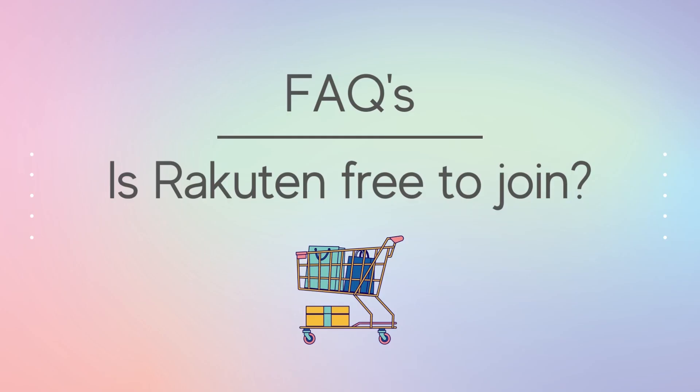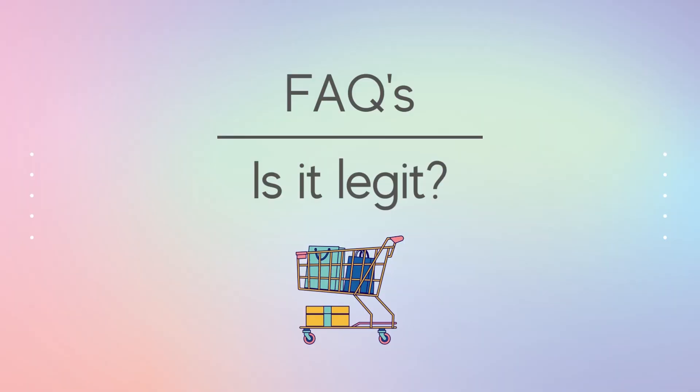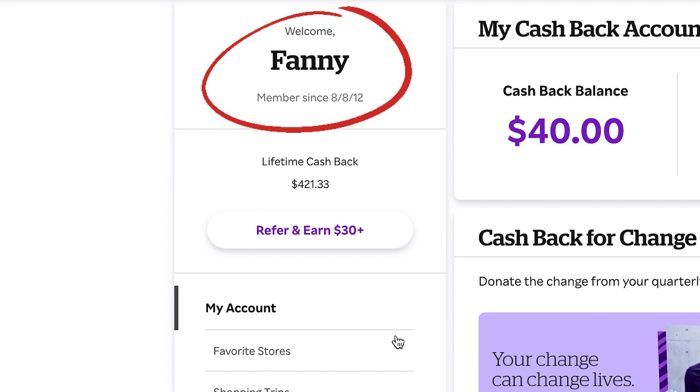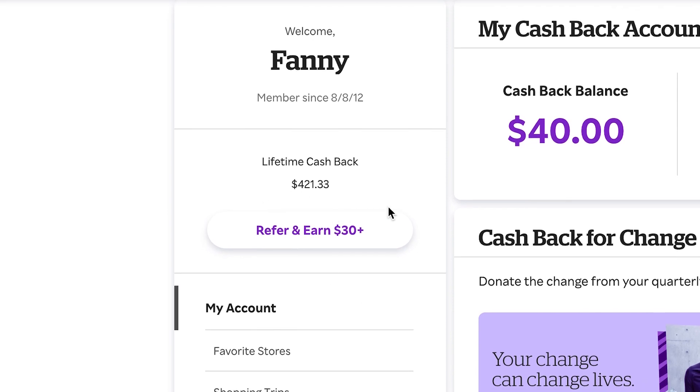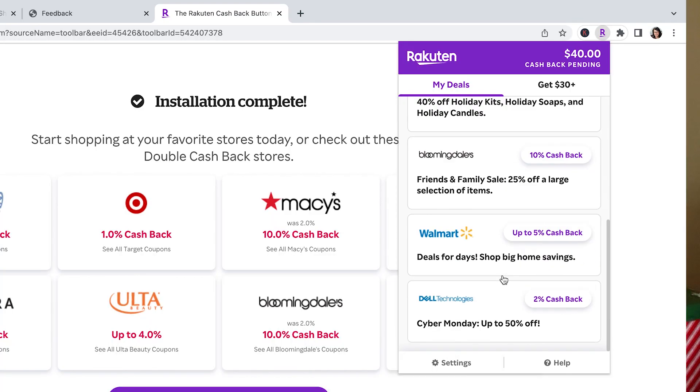Let me answer your questions. Is it free to join? Yes, it is. How does it work? Rakuten earns a commission when you make a purchase through their links, and they share their commission with you. Is it legit? Yes, it is. I know because I've been using them for 10 years — back then they were called Ebates. I've earned over $400 in those 10 years. I could have earned more if I was more vigilant. I made a lot of online purchases through my phone, but back then I didn't know how to activate my cashback when shopping on my phone.